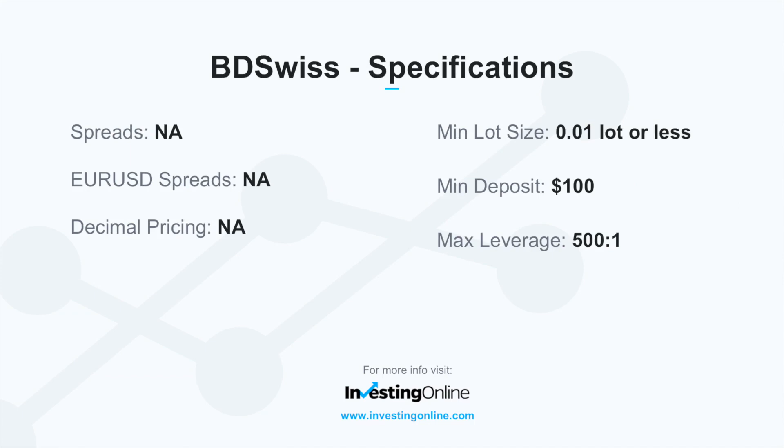Trading specifications for BDSwiss related to spreads, pips on currency pairs, and decimal pricing were not available at the time of this review. The minimum trade is 1,000 units in a lot or less, with a $100 minimum deposit and maximum leverage at 500 to 1.